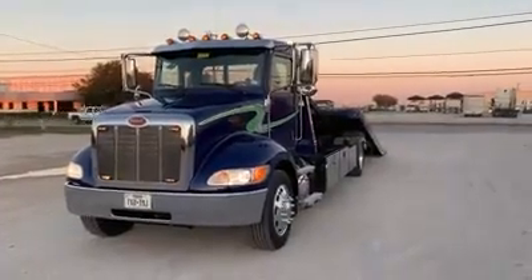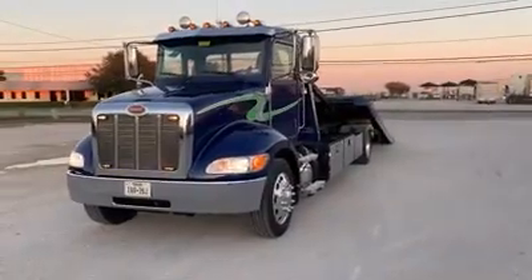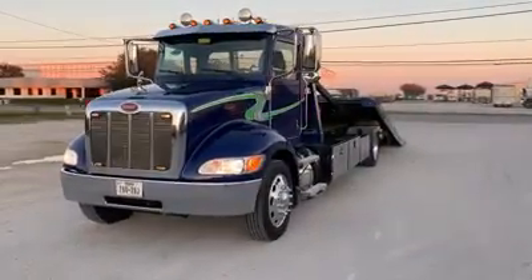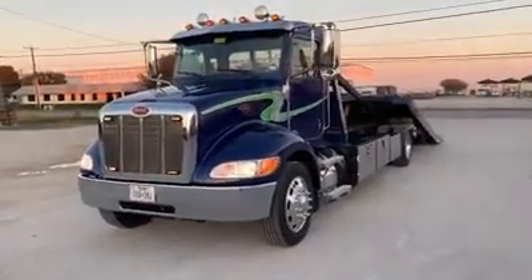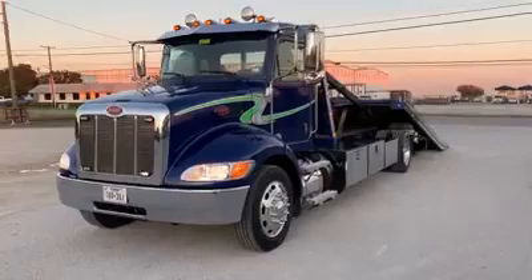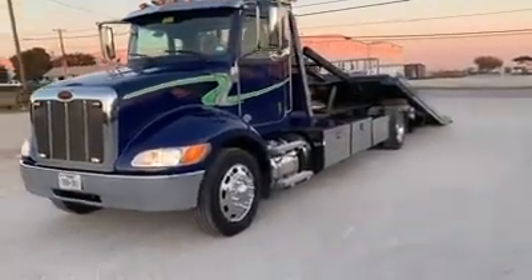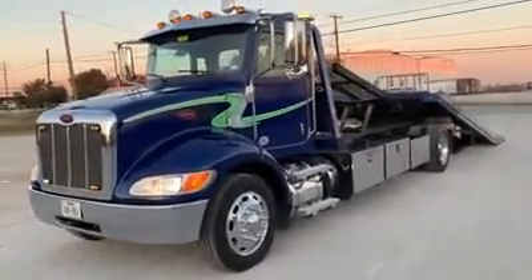Today we're going to give you a quick peek at this 2018 Peterbilt 337 that just came in on trade. The unit's equipped with a PACCAR 300 horsepower engine, an Allison 2500 RDS automatic transmission, air brakes, air ride, aluminum wheels, and all brand new 22.5 tires around on this unit.